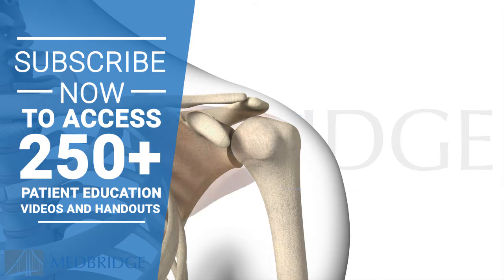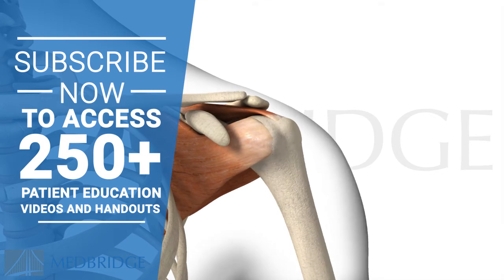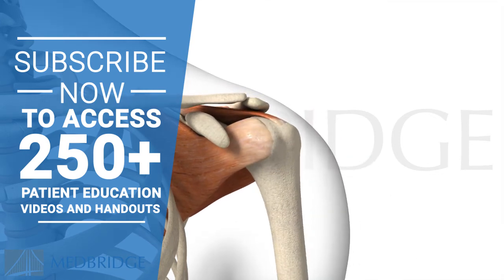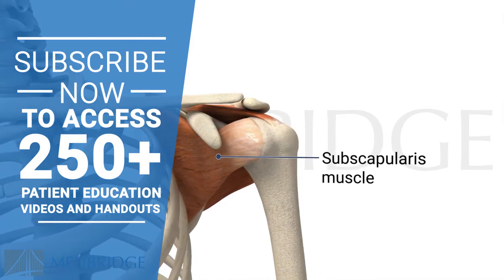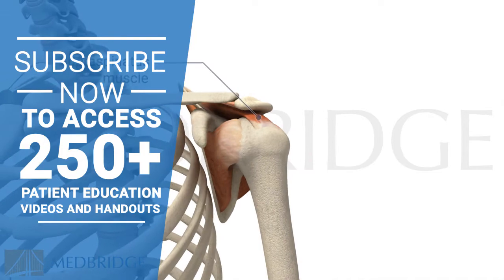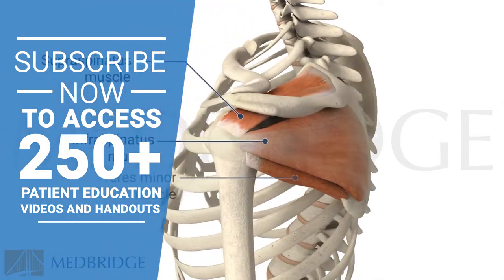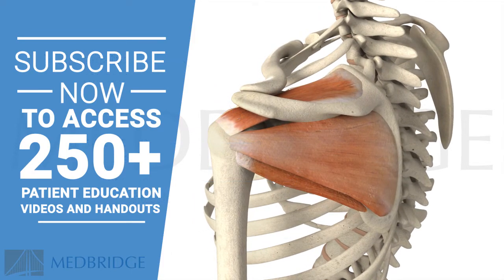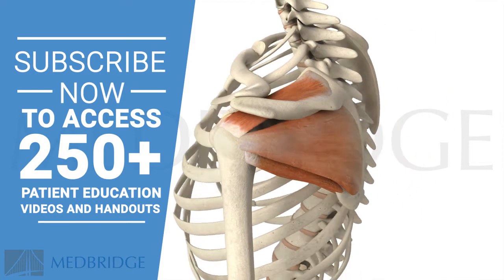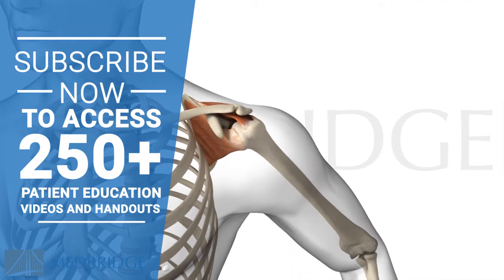The rotator cuff is the four muscles of the shoulder that help support the upper arm bone during rest and movement. These muscles are called the subscapularis, supraspinatus, infraspinatus, and teres minor. They help keep the upper arm bone in the shoulder socket and also help you lift and rotate your arm.